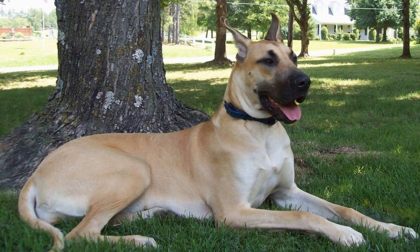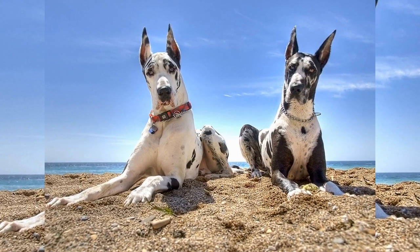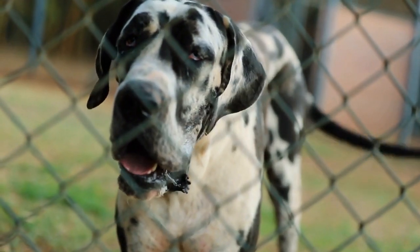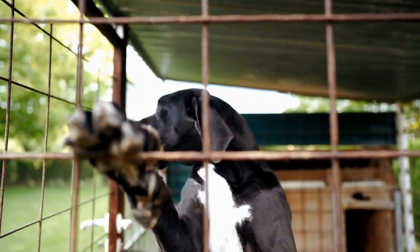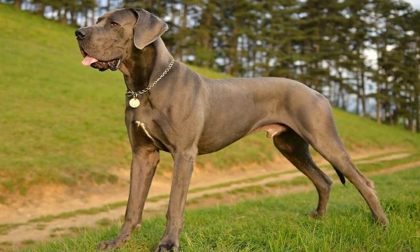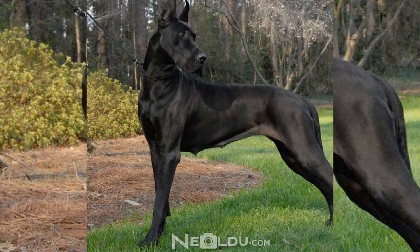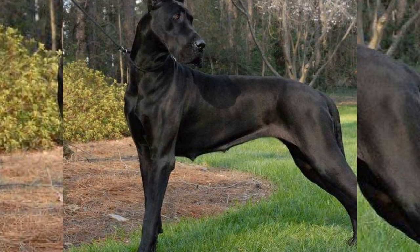Housebreaking tips: when housebreaking your Great Dane, consistency is key. Take them to the same designated spot outside every time for potty breaks. Use verbal cues such as 'go potty' or 'do your business' to reinforce the desired behavior. Reward your dog with treats and praise when they eliminate outside, as this positive reinforcement helps them associate going to the bathroom with positive outcomes. Avoid punishing or scolding your Great Dane for accidents indoors, as this can create anxiety and hinder the housebreaking process.